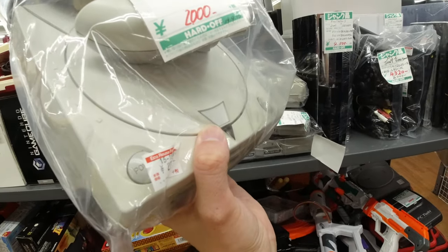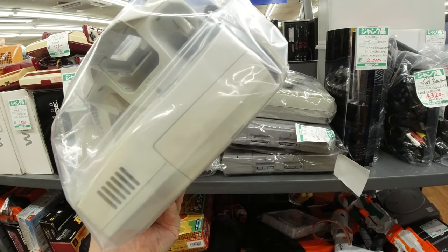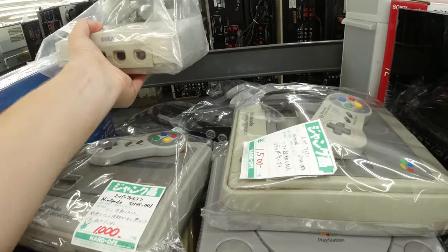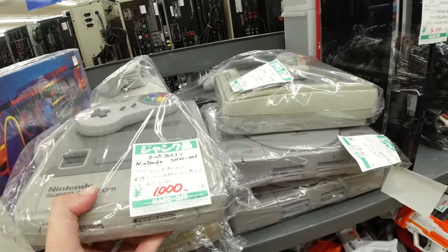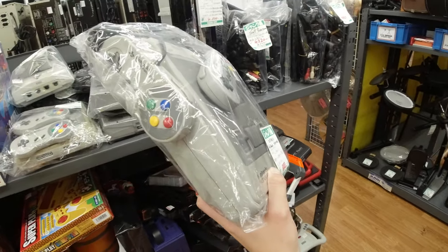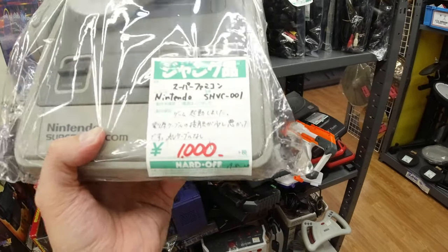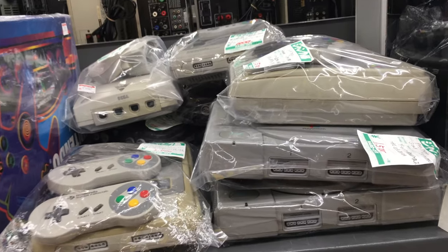We got a Dreamcast going for 2,000 yen — so they're still rising in price. Every time I see one for sale in Europe they're going for around a hundred dollars, which is pretty crazy. And a very good-looking Super Famicom for ten dollars — that's pretty crazy.